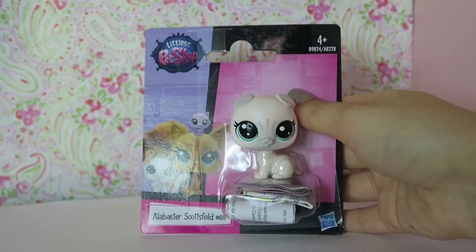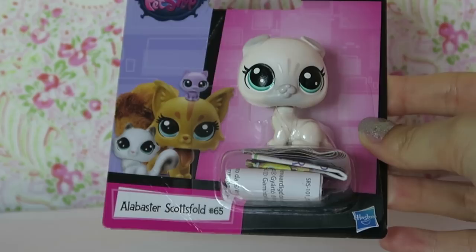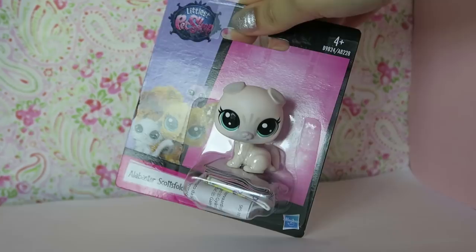She's called Alabaster Scottish Fold 65. They started the numbers from the beginning again. Since the numbers have gone back to normal, are these considered G5? Let me know in the comments below what you think - are these a new wave or just a new version of the old ones? I think they're G5, but let me know.